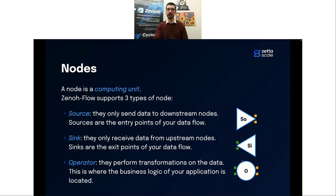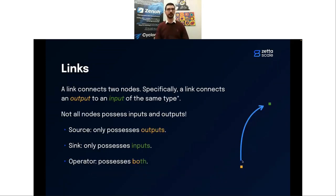Links connect nodes — specifically, an output to an input, with the constraint that they are of the same type. Xenoflow does not enforce type matching at runtime, but for your application it is a requirement: you need to understand what information you'll receive. We'll talk later about plans for 2023, including better support for, for instance, Protocol Buffers. To summarize: a source only has outputs, a sink only has inputs, and an operator has both.